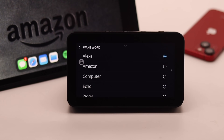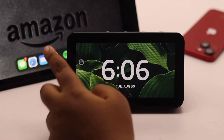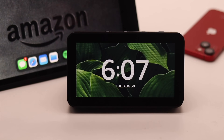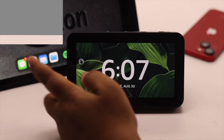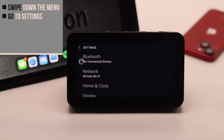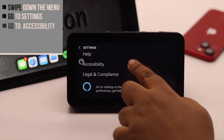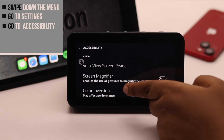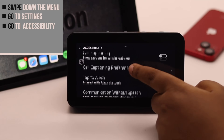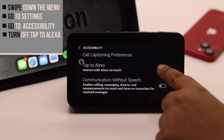If you can see the Tap to Alexa button on screen, tapping it will open that menu. If this feature is turned on, you need to turn it off. Swipe down the menu, go to Settings, and scroll down.